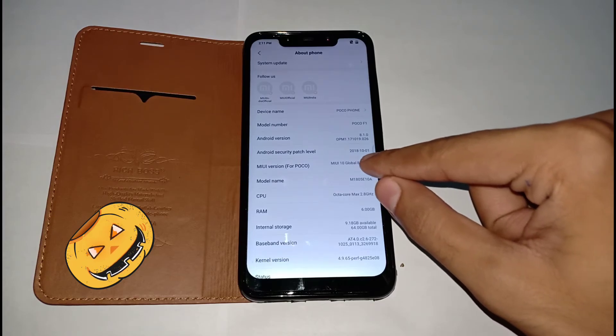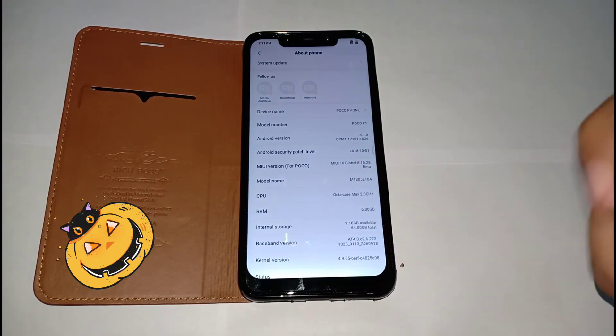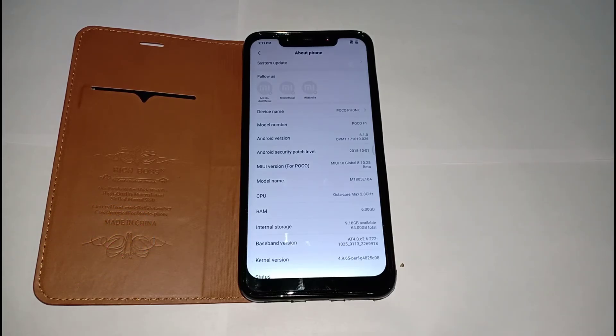We've received the October security patch with this update. It's good that Poco is providing security patches every month — they're maintaining their status and keeping the device secure.